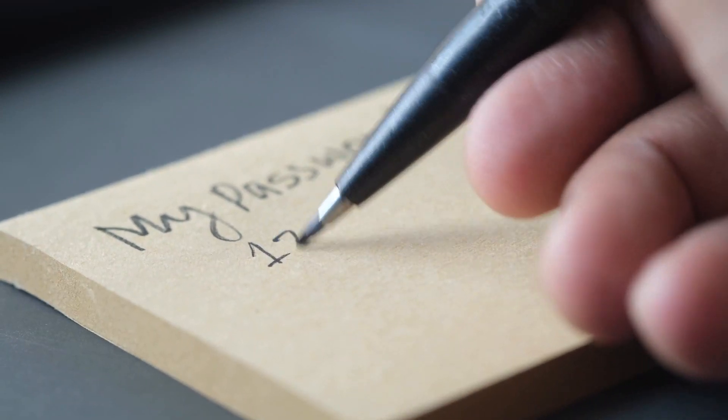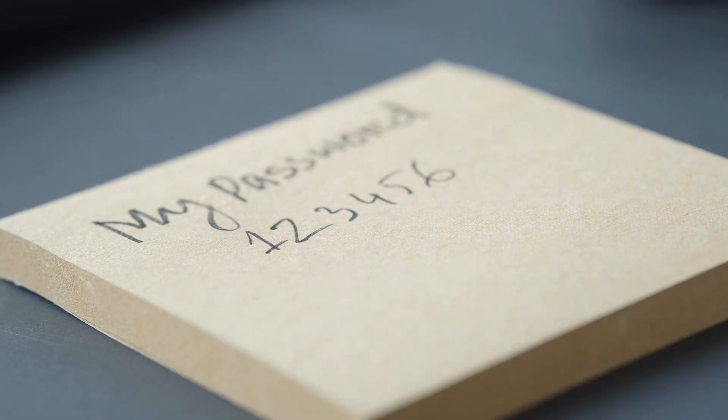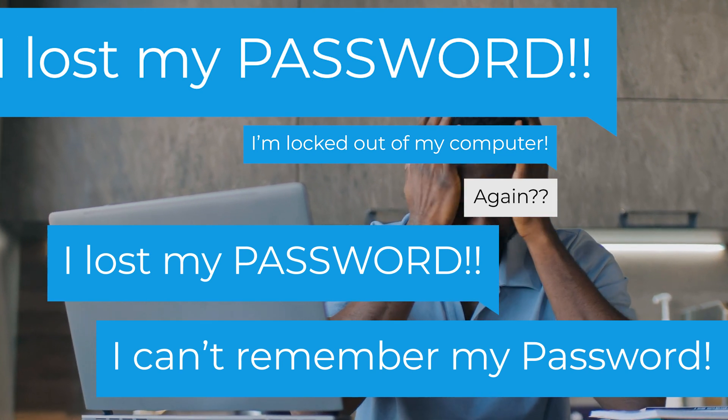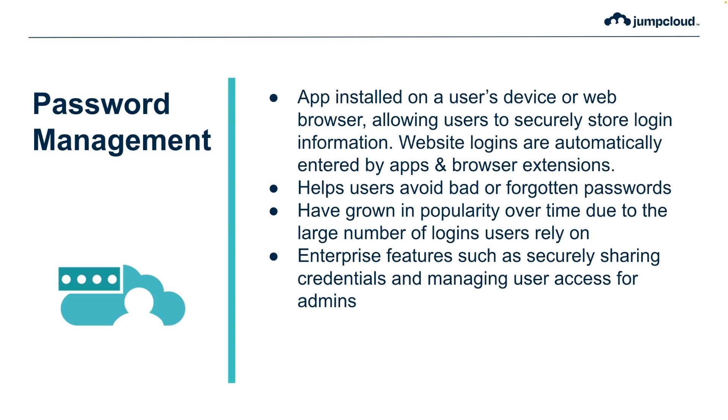Before password managers, users had to either manually write down a password or memorize it. Password managers help users avoid bad passwords or forgotten passwords. Password managers first came onto the scene in the late 2000s and are currently going through a boom in popularity due to the fact that we are dealing with more passwords and logins than ever before.